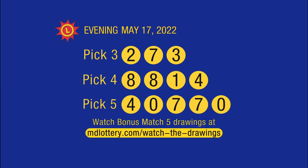And now your winning numbers recap. Bonus match five results are available at mdlottery.com slash watch the drawings.